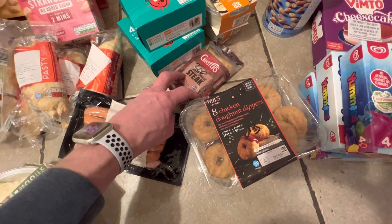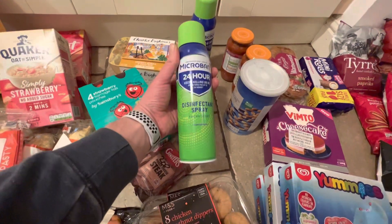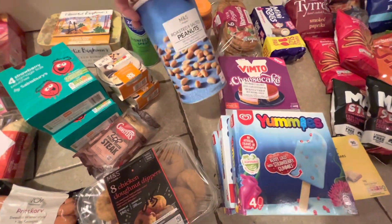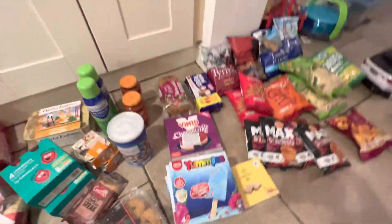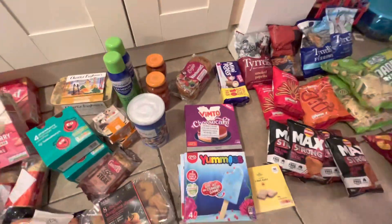Some hot dogs — I'll have these for New Year's Eve. Some more chicken donut dippers, a Ginsters Philly cheesesteak, two lots of hummus, and this spray which is meant to be the equivalent of a Dettol spray. These are 50p each. Big M&S roasted peanuts for £1.50, and two mild chili sauces at 60p each.